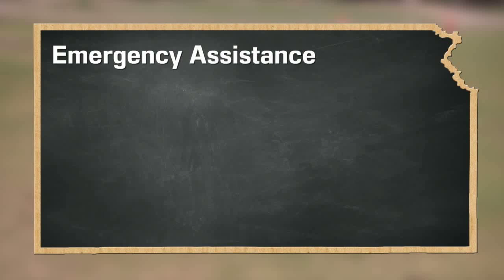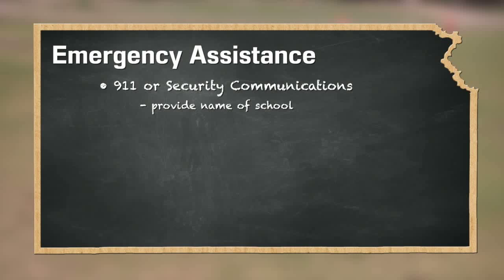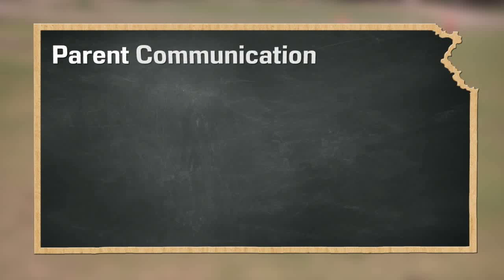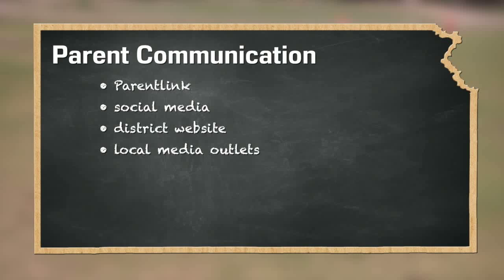In some situations, it may be necessary to call 911 or security communications. Be sure to tell them the name of your school and detailed information about the nature of the situation. Parents will be kept informed through ParentLink, social media, the district website, and through local media outlets.